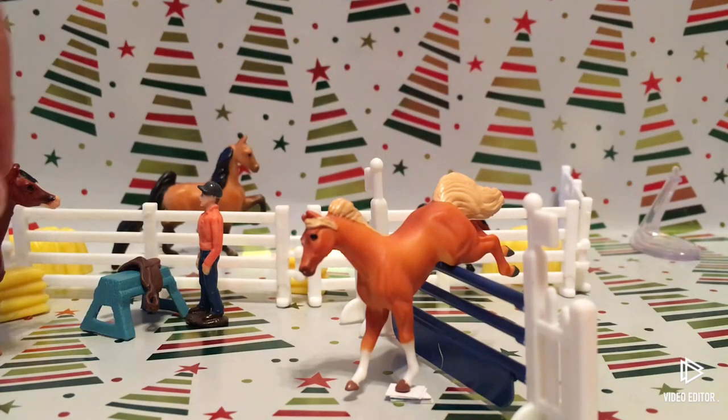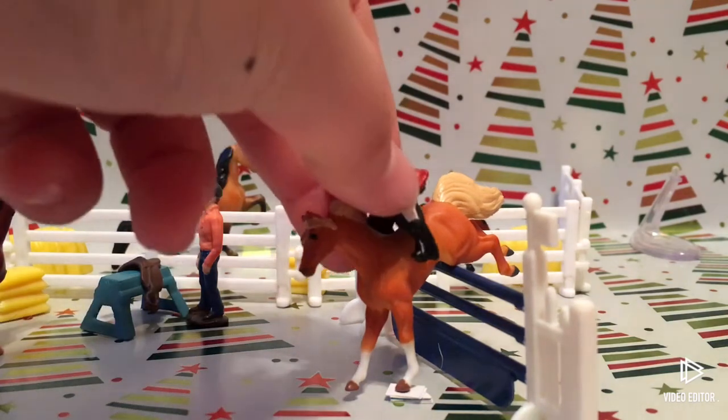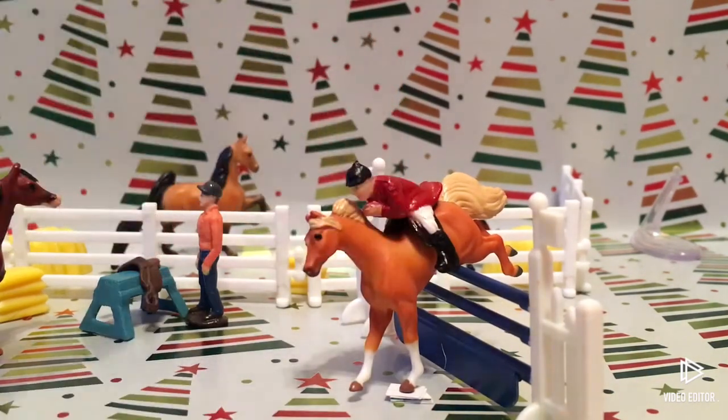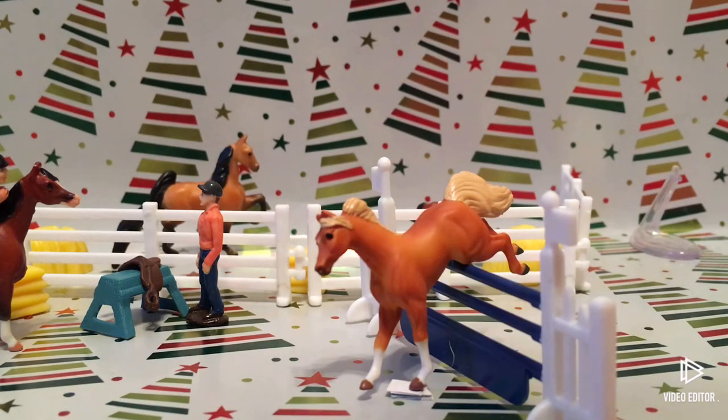I'm gonna stick a little rider on her. It doesn't look the greatest but I think it looks cute. So yeah, this is the end of today's unboxing — I'll see you guys in the next video, bye guys!